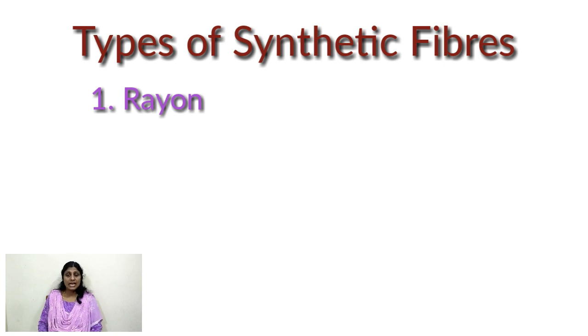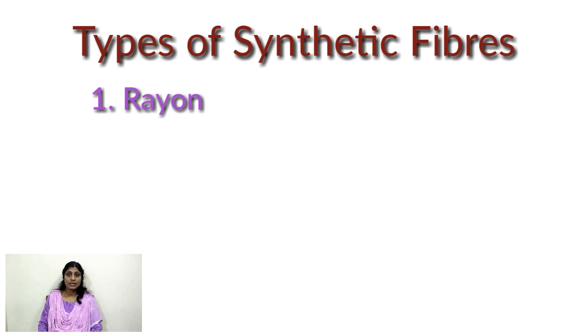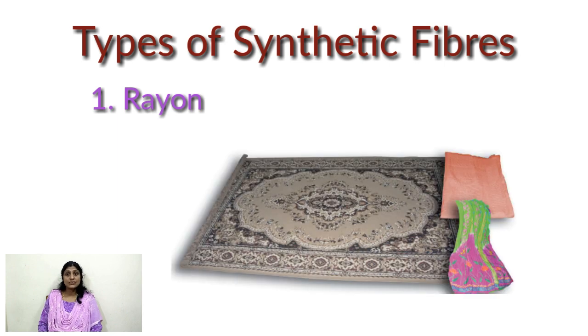Scientists made fibers having similar properties of silk. These fibers were obtained by chemical treatment of wood pulp. This was called rayon or artificial silk. It is cheaper than silk and can be woven like silk fibers. They can be dyed in various colors too. When rayon is mixed with cotton it is used for making bed sheets; when mixed with wool we can make carpet too.